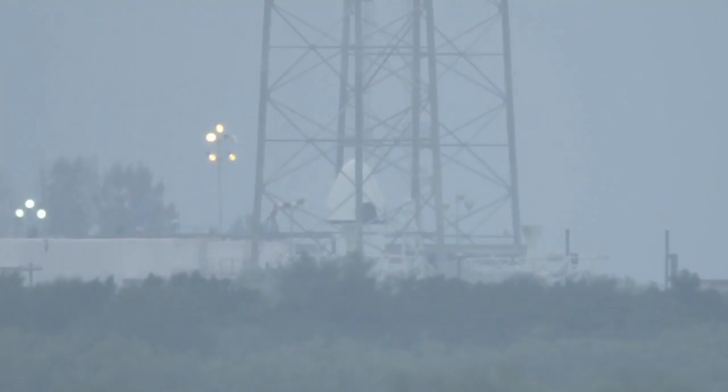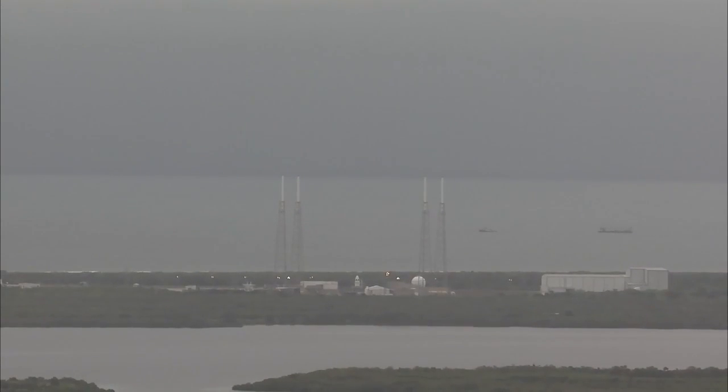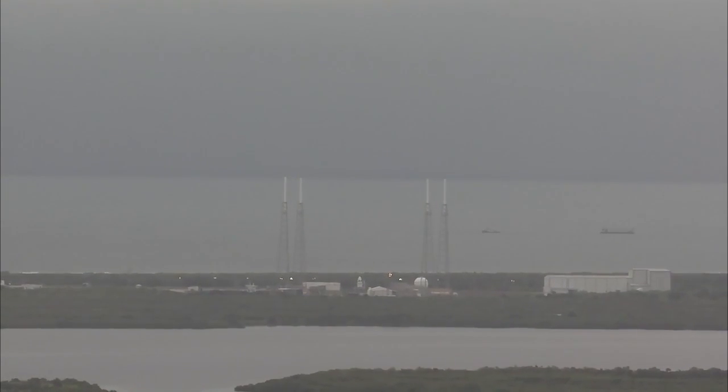T minus 20. Power deployment is done. T minus 10.